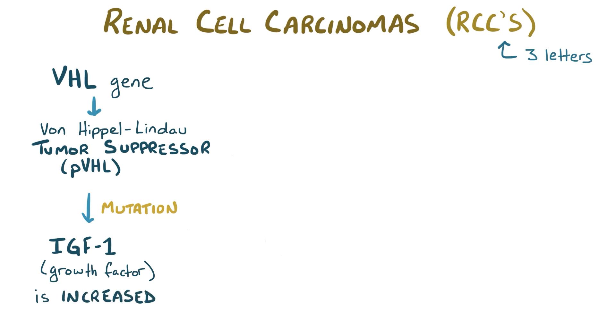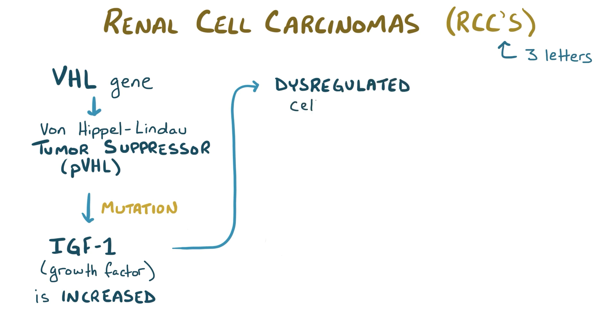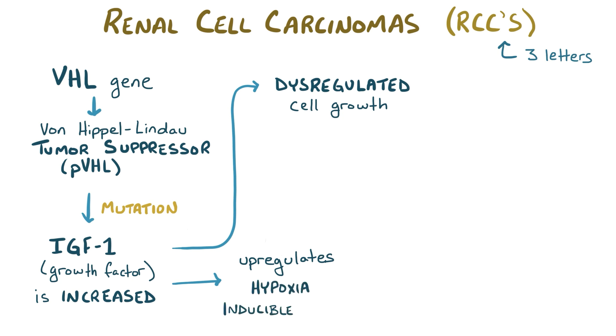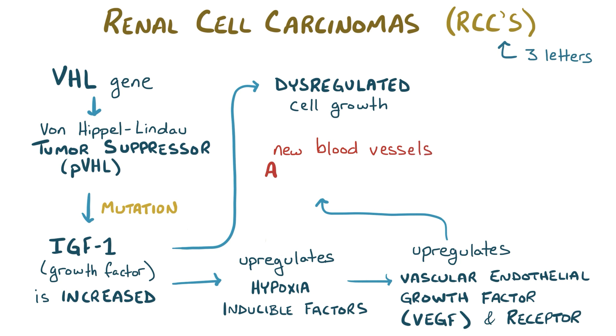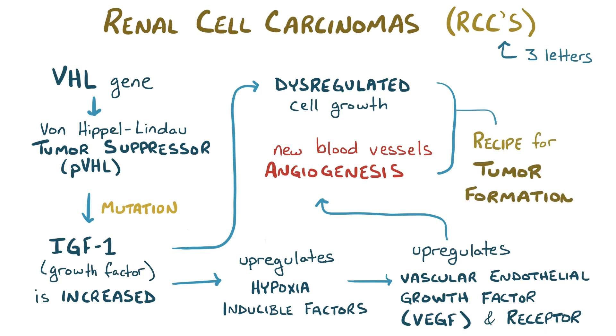This does two things: first, there's dysregulated cell growth, and second, it upregulates specific transcription factors called hypoxia-inducible factors, which in turn generate more vascular endothelial growth factor, or VEGF, as well as VEGF receptor, leading to growth of new blood vessels, or angiogenesis. Dysregulated cellular growth and angiogenesis are a recipe for tumor formation.